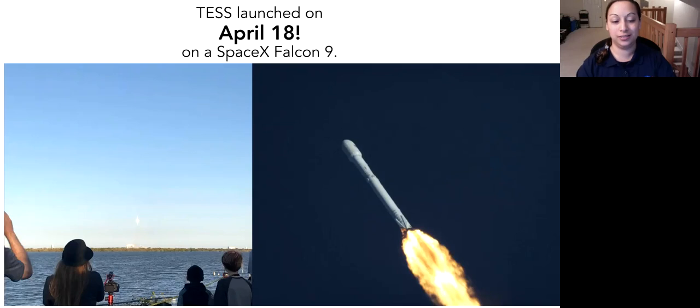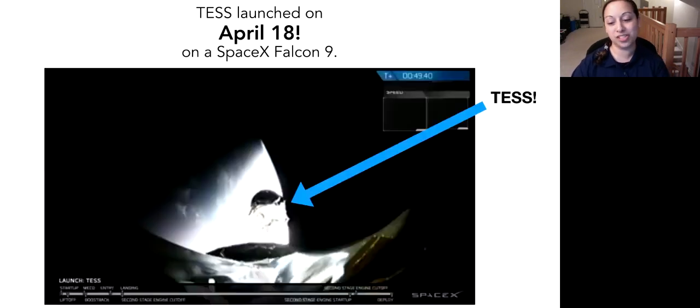TESS did launch — it launched on April 18th on a SpaceX Falcon 9. I was there at the launch at Kennedy Space Center, outside the Saturn V Visitor Center. It was a picture-perfect day and a picture-perfect launch. On the SpaceX webcast, you could see TESS literally in space — the payload coming off the rocket once it was actually up in space. It was just super exciting to see.